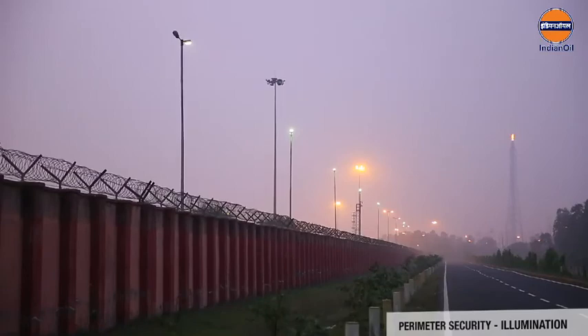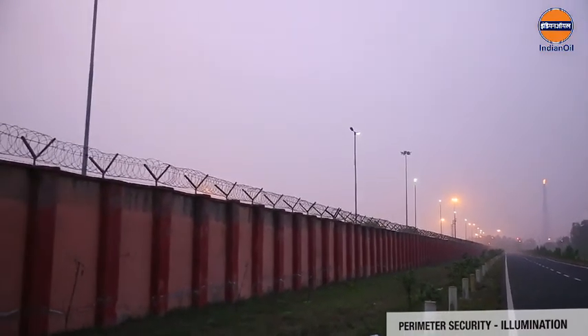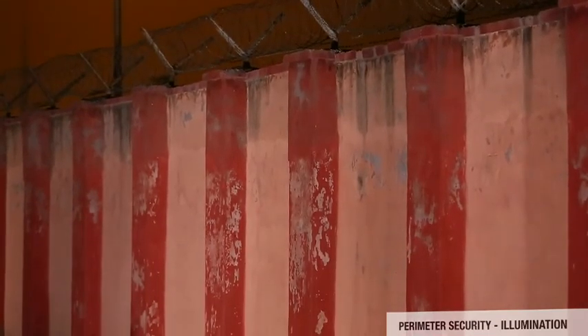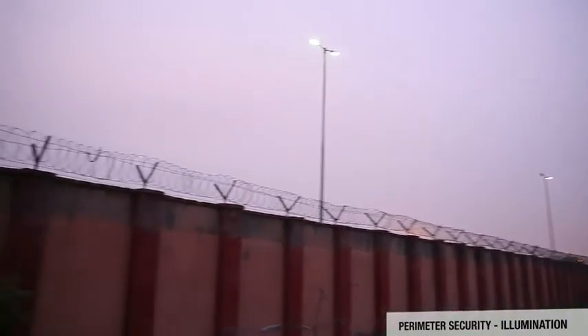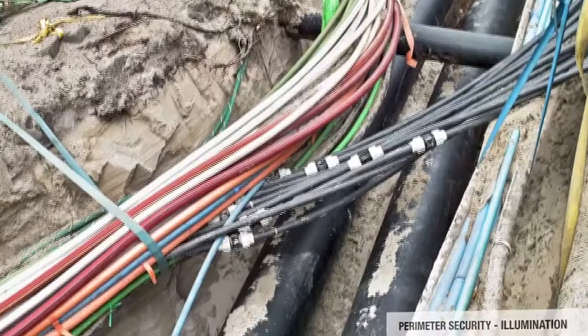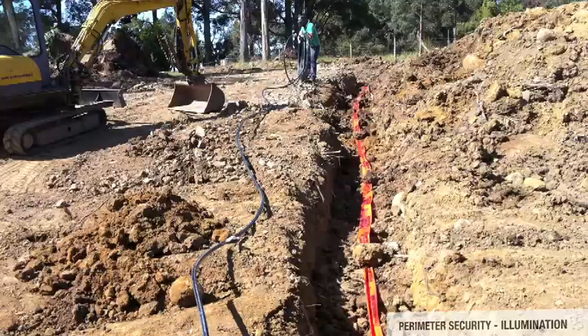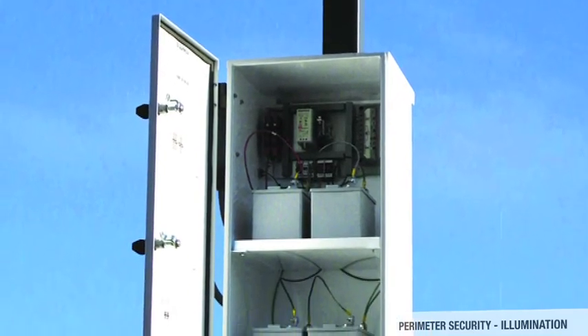Proper illumination around the perimeter wall at night enables security guards to perform their tasks and detect possible intrusions. Light points focusing towards the perimeter should be fixed to provide clear visibility at intervals of about 30 to 50 meters along the perimeter and at all corners — dark spots should be avoided. Electric poles should be erected at a safe distance from the perimeter wall so they cannot be used as climbing devices from outside. Power cables should be laid underground, all switches fully secured, and perimeter lighting must have standby power backup in case of power failure.